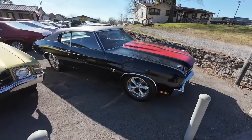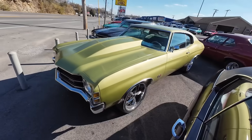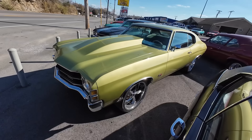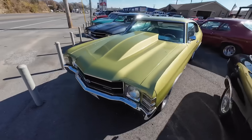Aftermarket wheels, disc brakes. This one here is a 1971 Chevelle in green with a cowl hood. They have changed out the motor to an LS fuel-injected motor. This one is $35,900. Also has disc brakes and aftermarket wheels.